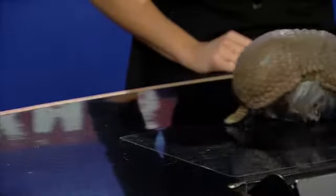Hi. Good morning. Look at how exciting. This is Xena. Xena is our three-banded armadillo.